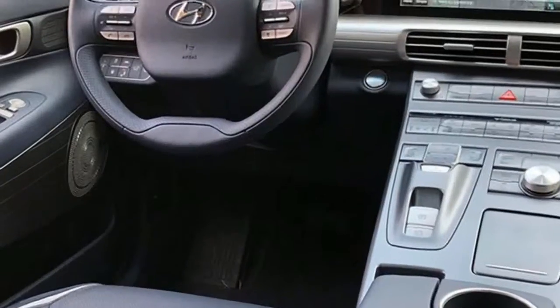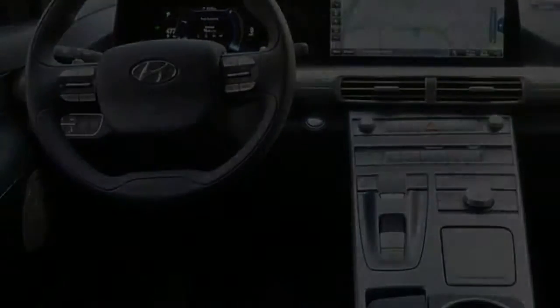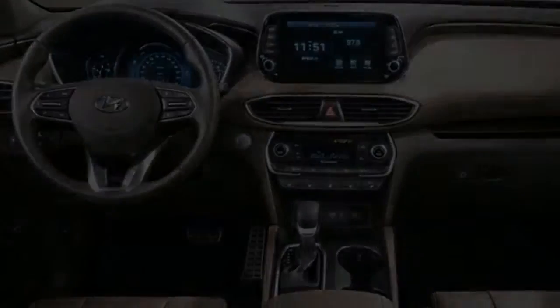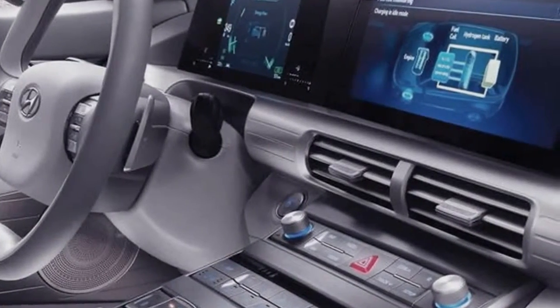The base trim has a range estimate of 354 miles and includes 19-inch wheels, front and rear parking sensors, a sunroof, a hands-free liftgate, ventilated front seats, a heated steering wheel, a surround-view parking camera system, an eight-speaker audio system, and a blind-spot camera system.